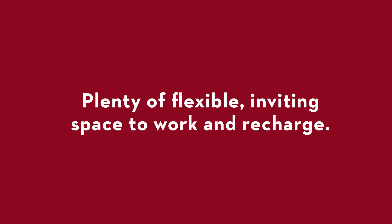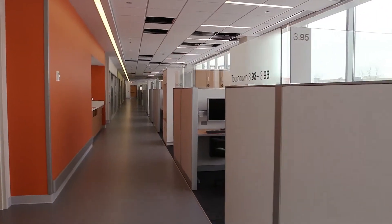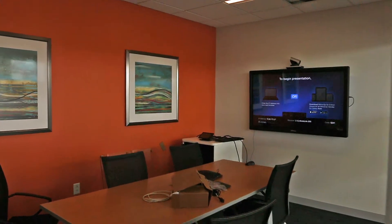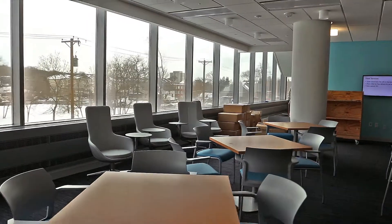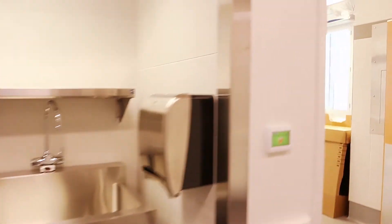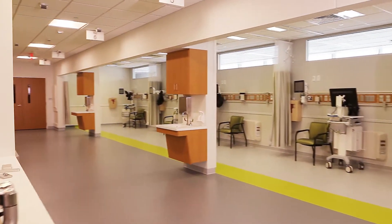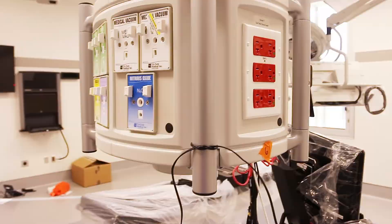Care team members will have access to a variety of workspaces conveniently located right outside the clinic modules — shared and private touchdown spaces, conference rooms with robust AV capabilities, and the staff lounge is a great place to have lunch, connect with a colleague, or take a break.